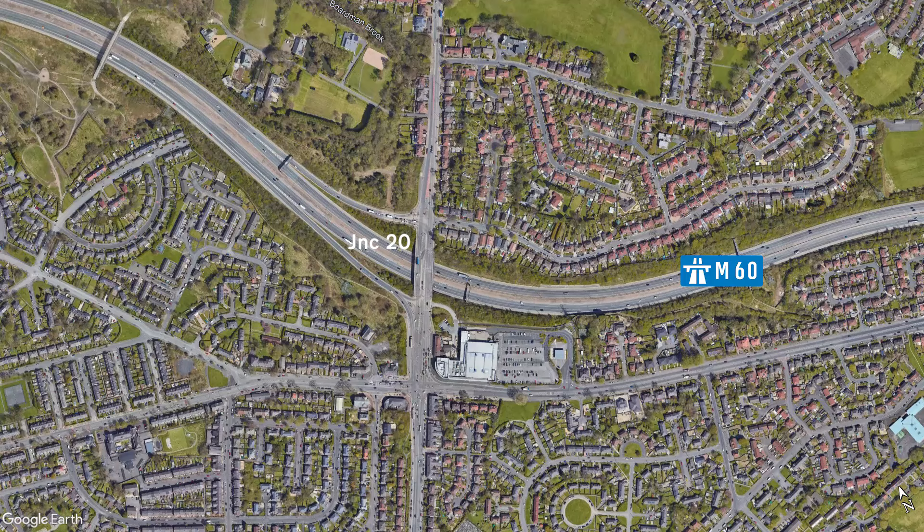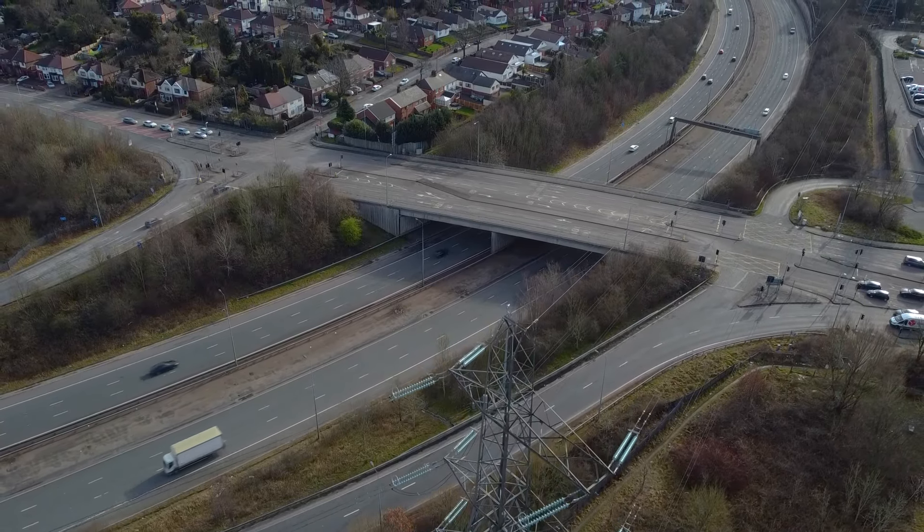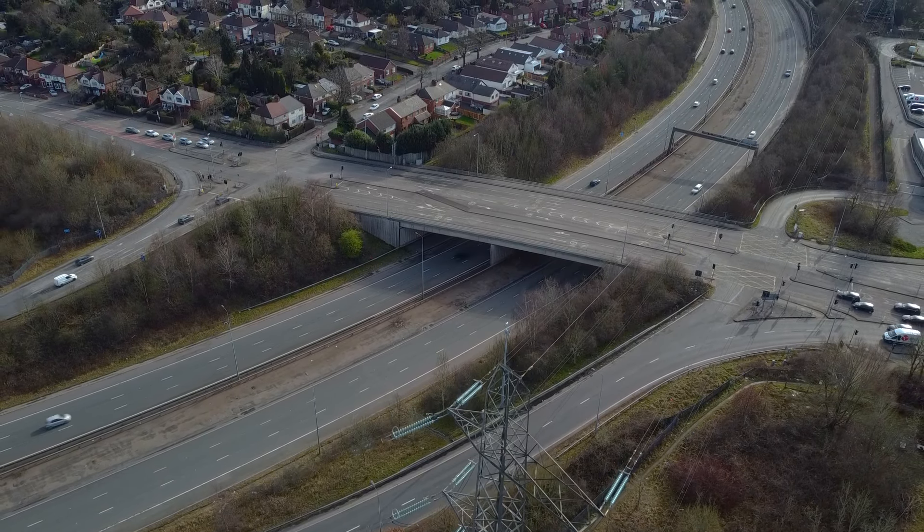Junction 20 is missing a set of slip roads, and in this case I think they really are missing. The original junction design featured a set of east-facing slip roads, but when it came to the construction, they were left out. And I'm not really sure why. It would be a pretty big oversight to make, so maybe it was a cost-cutting measure?